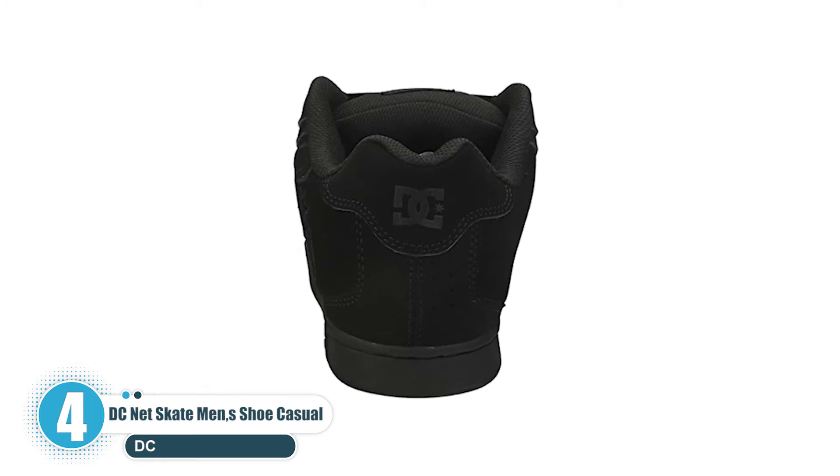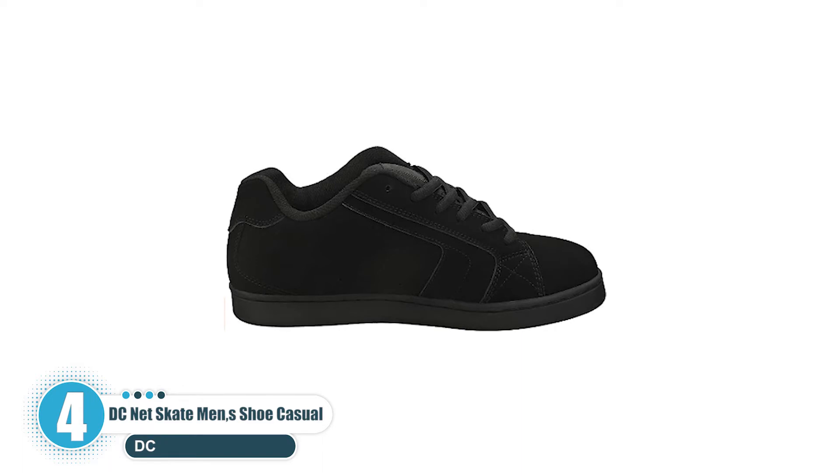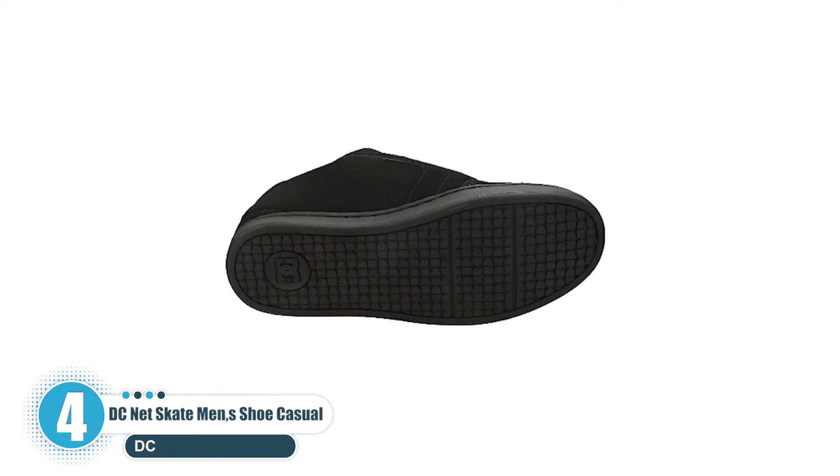The classic puffy silhouette is always evolving, with on-trend colors and new materials that keep the OGs coming back for more and the younger generation hungry for the latest and greatest skate styles.